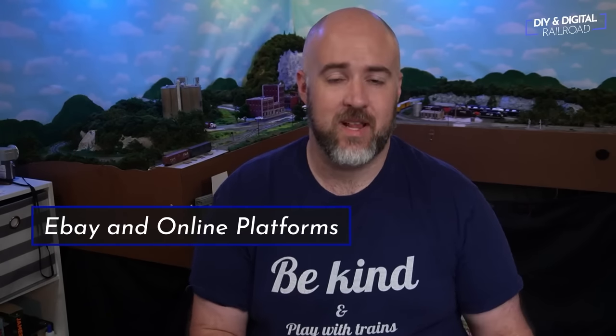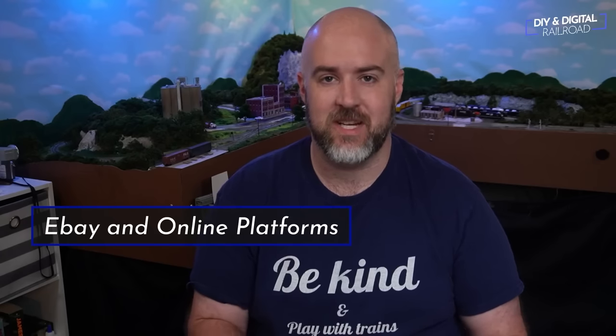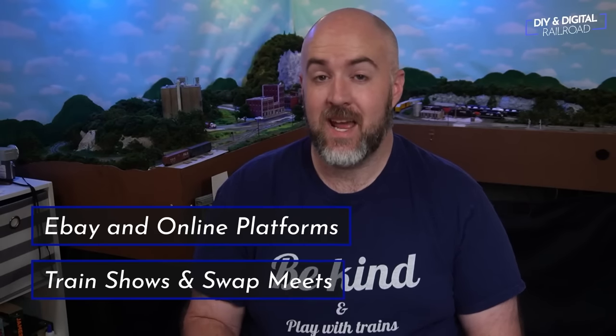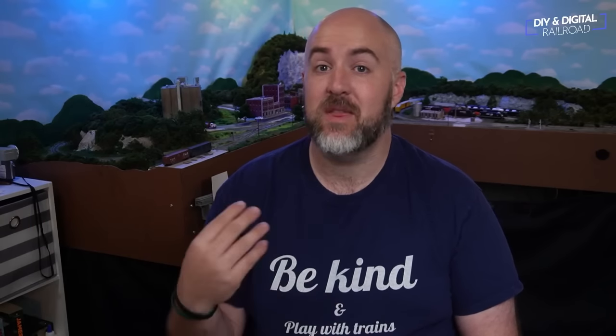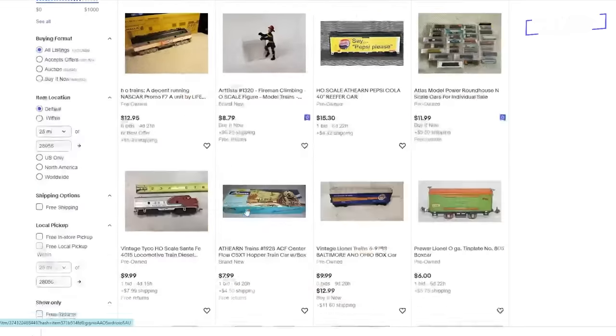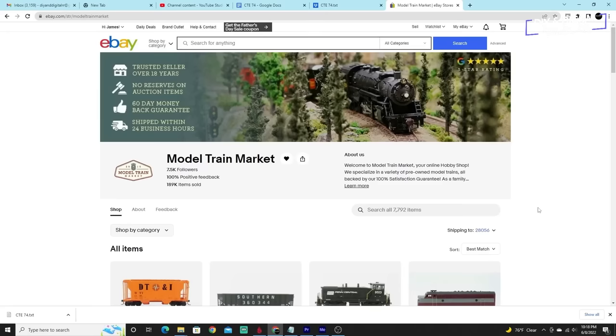There are two main focuses that I would consider good places to buy used. The first is eBay and other online retailers and social media platforms, and those in-person meets like train shows and swap meets. There are literally thousands of different model railroad listings on eBay and you can find some fantastic deals, but there is also quite a bit of overpriced garbage being sold by people who simply don't know trains. Look for sellers who specialize in model trains and save these sellers.